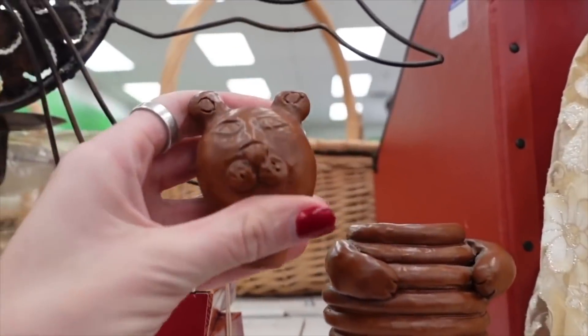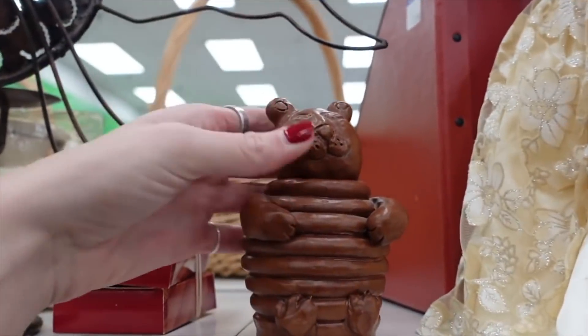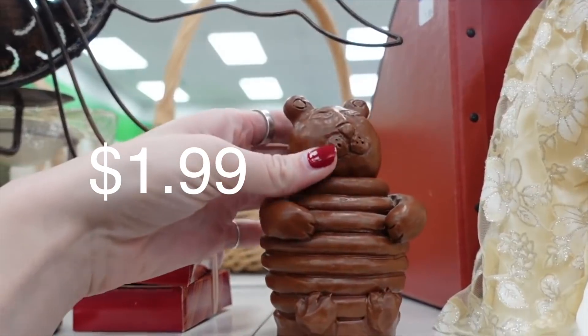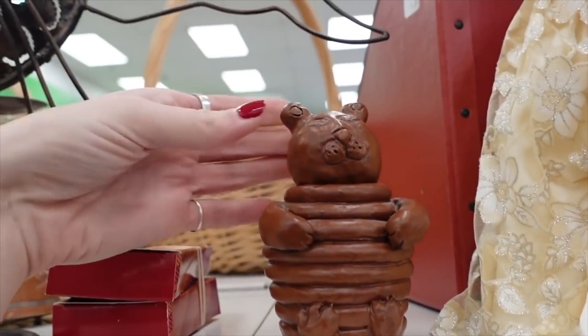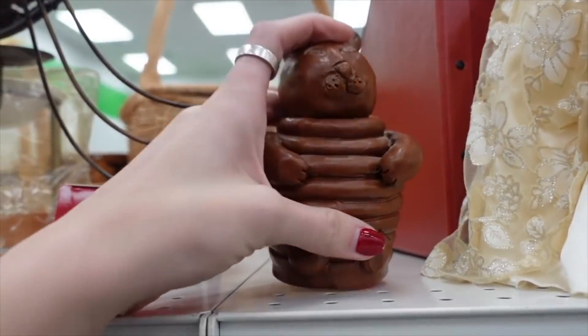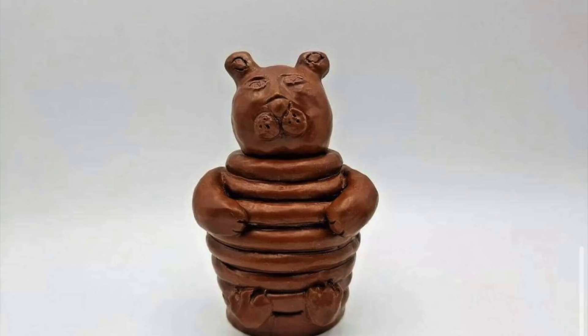This bear on the top shelf caught my attention despite being what I suspect is a student art piece. It was $1.99, and I thought it was adorable that his body was a beehive. I thought it was very nicely done, and so for $1.99 I put it in my cart.